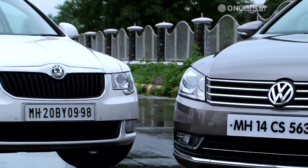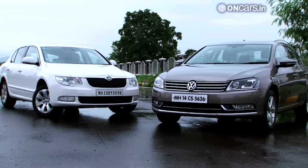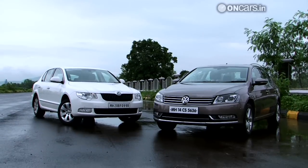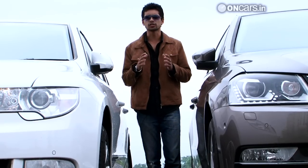There's a contrast out here. Forget being brothers, they don't even look like distant cousins from the outside. Both cars sport a different character and will appeal to different sets of buyers. Both these cars have very different personalities when it comes to styling.